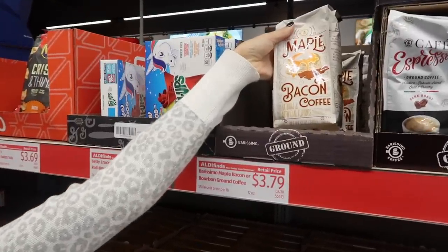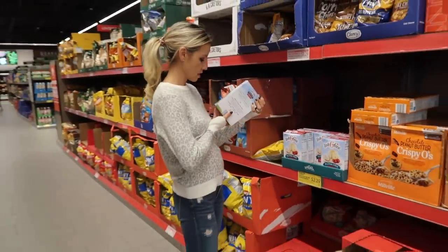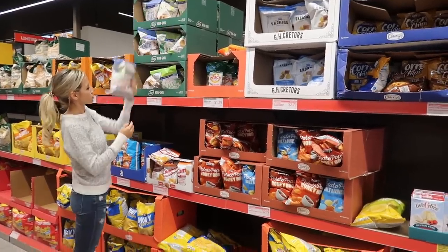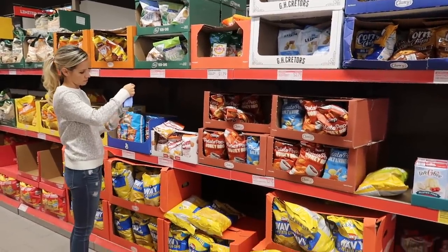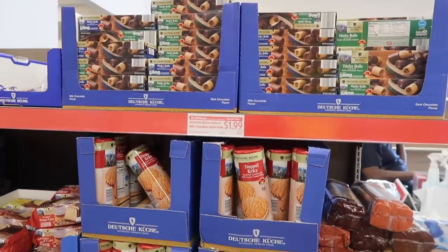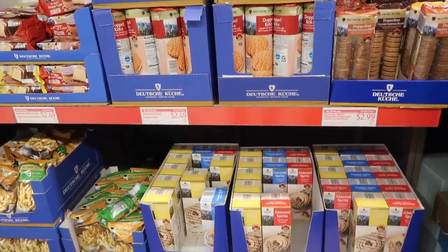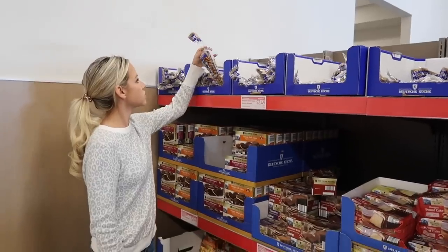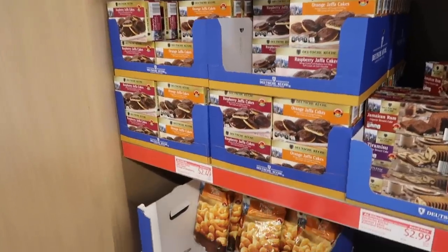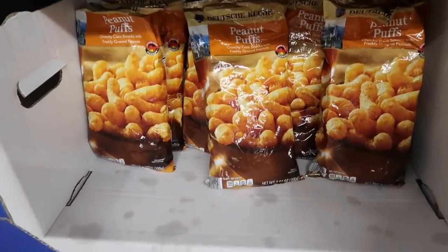Have you ever had maple bacon coffee? I can't say I have, but it sounds good. There was gluten-free angel food cake — I debated not getting it because I'm trying to eat healthy, but I've never seen a gluten-free angel cake before, so I grabbed it just in case. They also had a huge selection of German goodies that I don't normally see. The one thing we did buy from that section were the potato sticks because they were gluten-free.